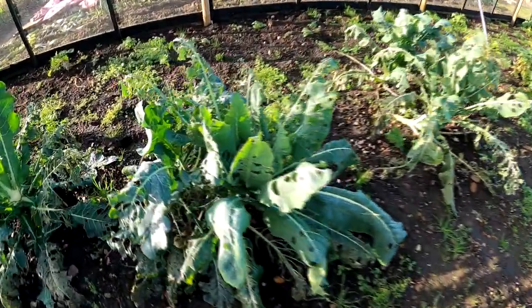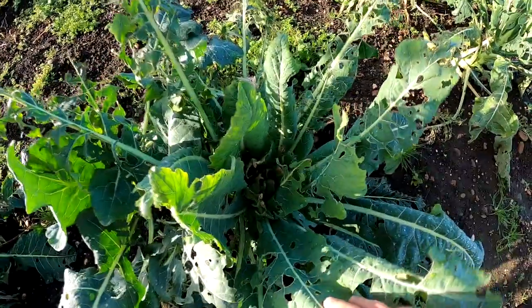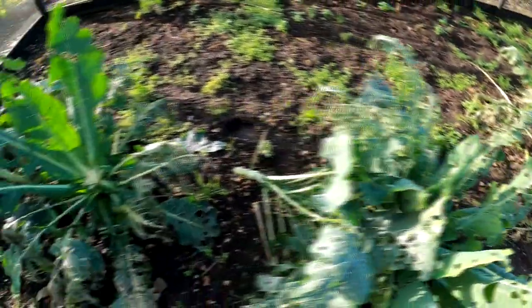This was Romanesco. I don't think it's going to make anything, but I'll leave it in for now because I don't need the space.